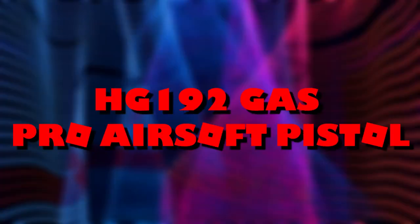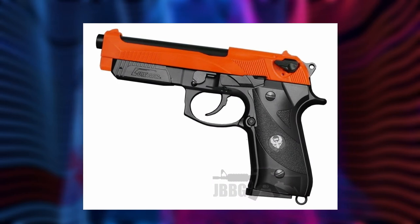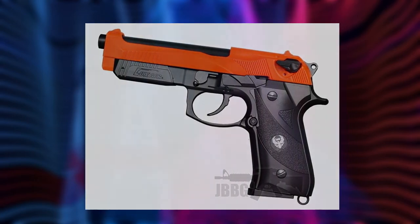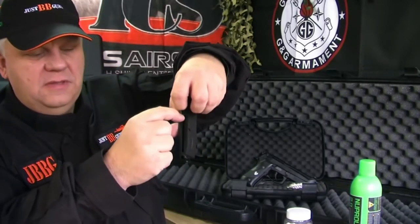HG192 Gas Pro Airsoft Pistol. This HG192 is a great airsoft pistol — robust and efficient, reliable and accurate. The pistol is styled after the famous Beretta M9, a modern handgun well-known all over the world. This HFC M92 Pro Pistol looks outstanding compared to other airsoft pistol options at the same price. It has an impressive FPS of over 300 and a great 24-round capacity, high-performance magazine.